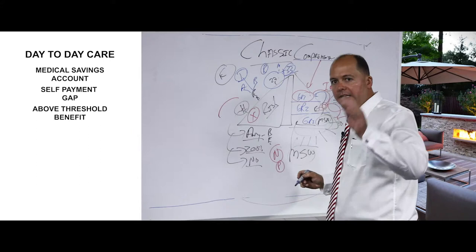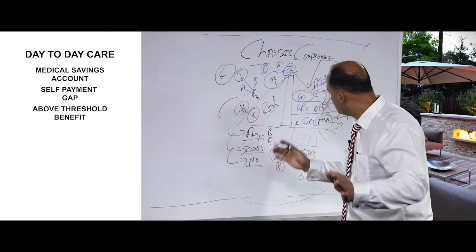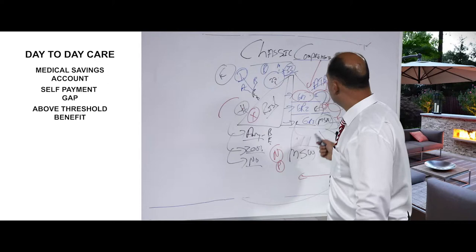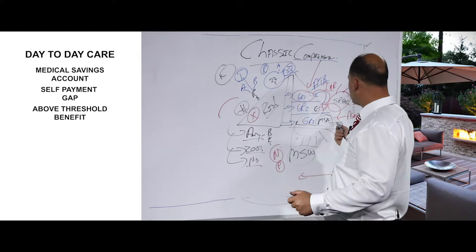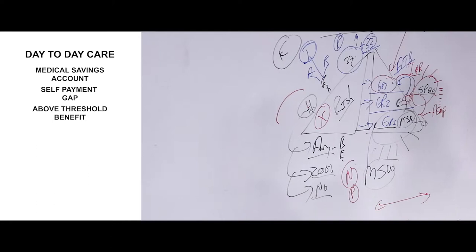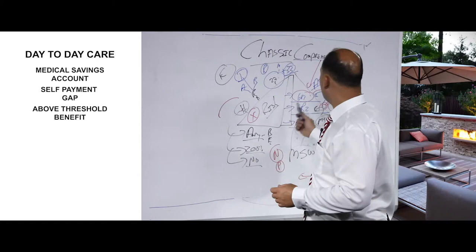Grade three is called the above threshold benefit. The medical aid paid all your out-of-hospital expenses from the medical savings account while you were in grade one. Then, as soon as the savings were used up, you were promoted to grade two — the self-payment gap — where you had to pay claims yourself to a specific rand amount. As soon as that was zero, you got promoted to grade three — the above threshold benefit — and the medical scheme pays again.